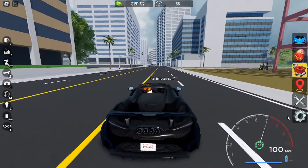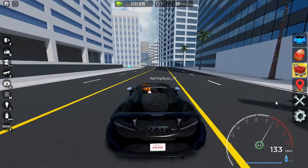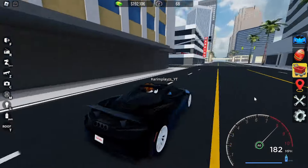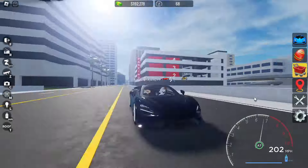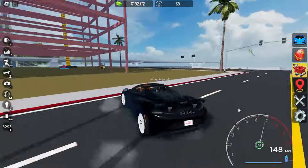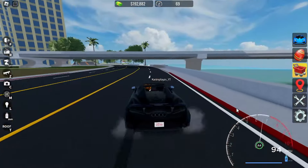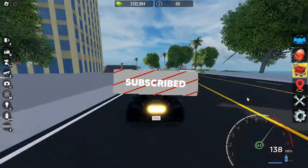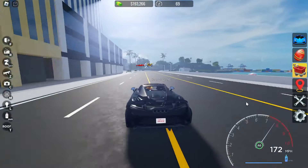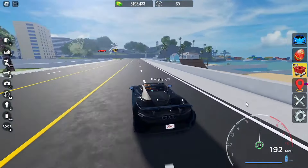Alright guys, welcome back to another video. In this video, we're going to be doing the second episode of Poor 2 Rich. We're going to be going from this McLaren to a secret car that you guys will see at the end. Before we get started, please don't forget to leave a like and subscribe to my channel. We're on the road to 1,000 subscribers. Without further ado, let's get right into it.